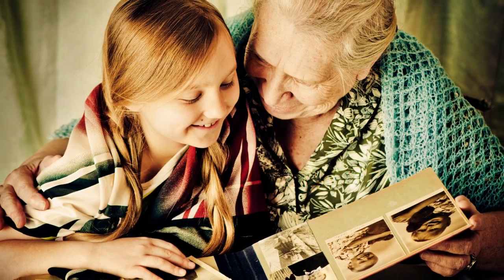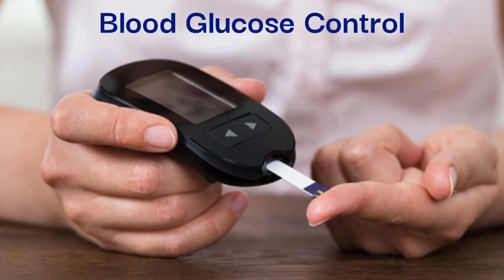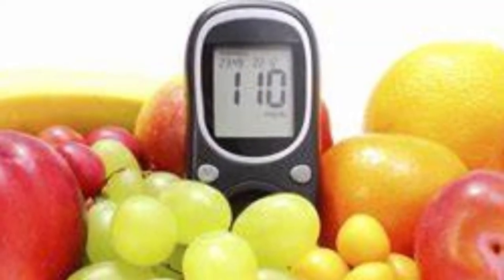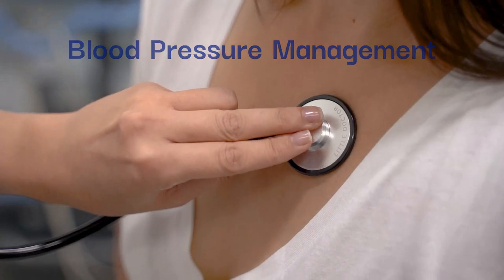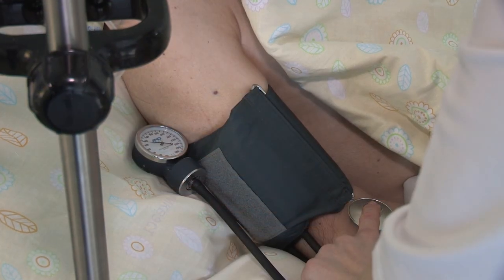Stay vigilant if there's a family history of heart problems, undergoing thorough evaluations when necessary. Manage blood sugar levels effectively, especially in individuals with diabetes, to minimize cardiovascular risks. Maintain optimal blood pressure levels through lifestyle modifications or medication as prescribed by healthcare providers.